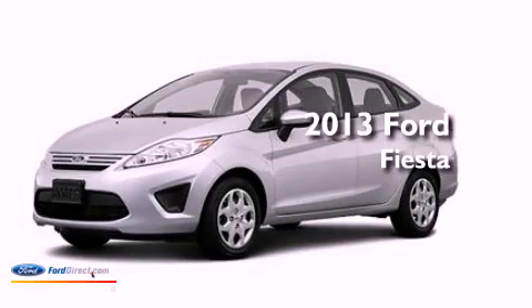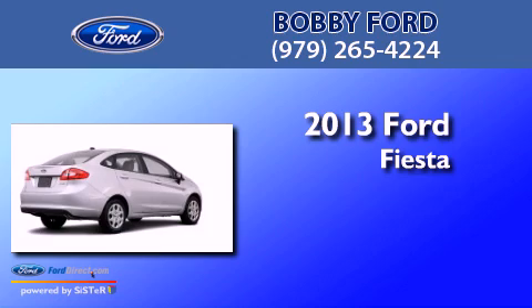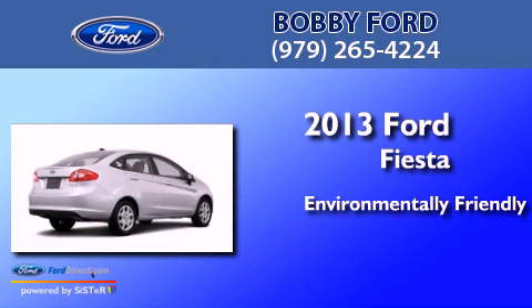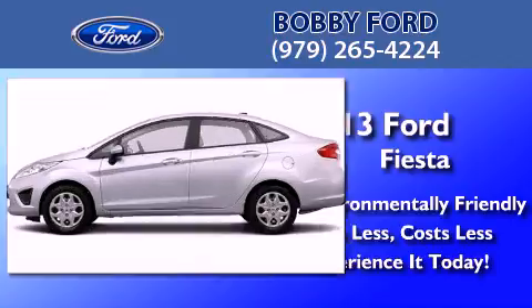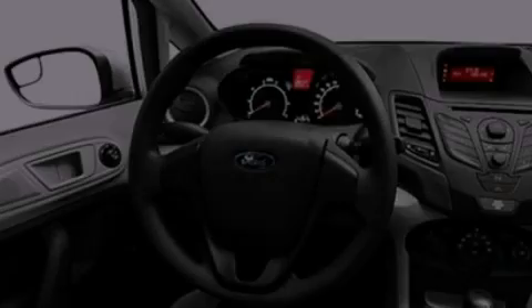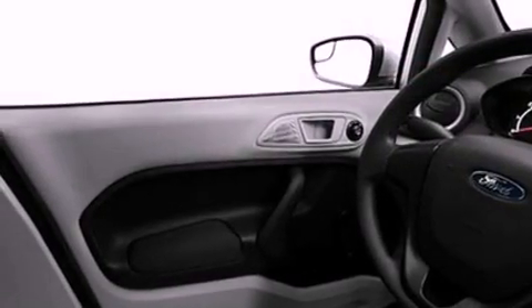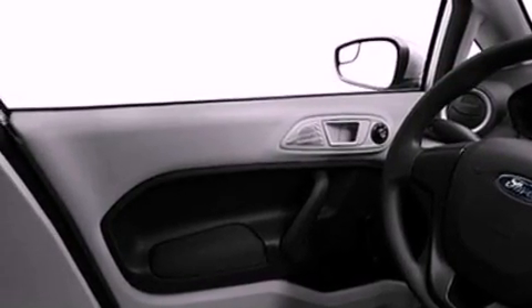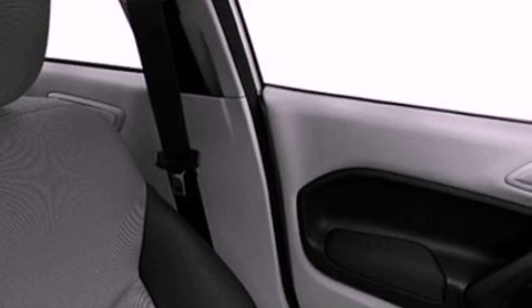This is a brand new 2013 Ford Fiesta. Features include a low tire pressure indicator, traction control and stability control systems, an independent rear suspension, and an engine immobilizer theft deterrent system with privacy glass.